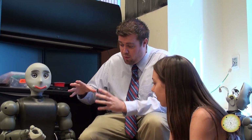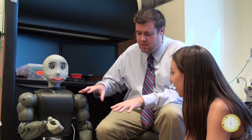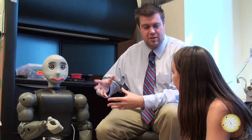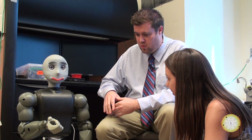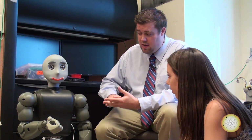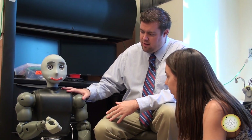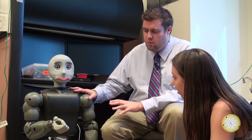So this robot here is called Bandit. This is a robot that's sort of iconic for our lab — we have six of these and this is the robot that we deploy with various special needs populations. We would give this robot to a child with autism, someone in post-stroke rehabilitation, or an older adult living in an elder care facility. This robot is about 10 years old — it's a really old robot — and yet it's still one of the only robots of its kind in the world that's actually capable of working in all these different situations.